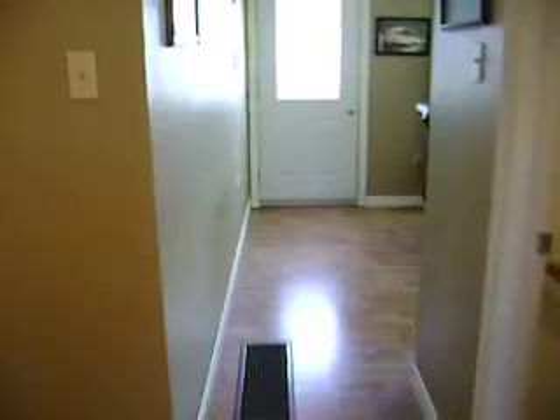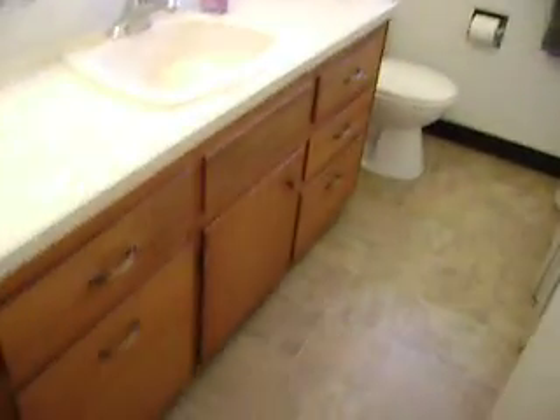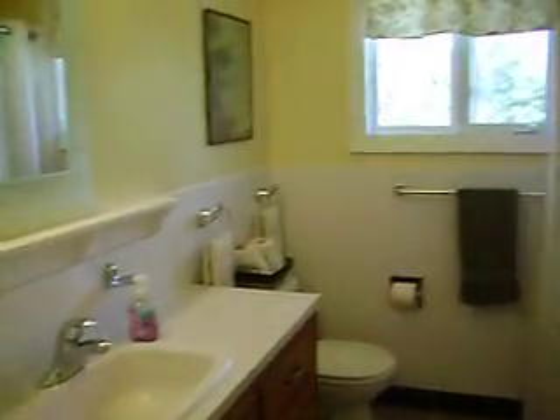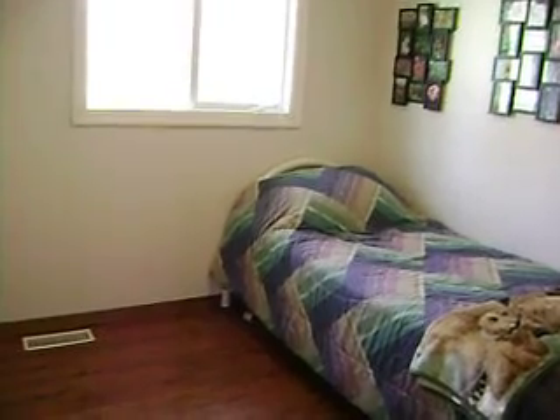Walking back into the living room — laminate floors again. Bathroom has a full tub here, and there's a three-quarter bath downstairs with a shower on the lower level. You've got bedroom number one, bedroom number two, and bedroom number three — they're all a really good size.